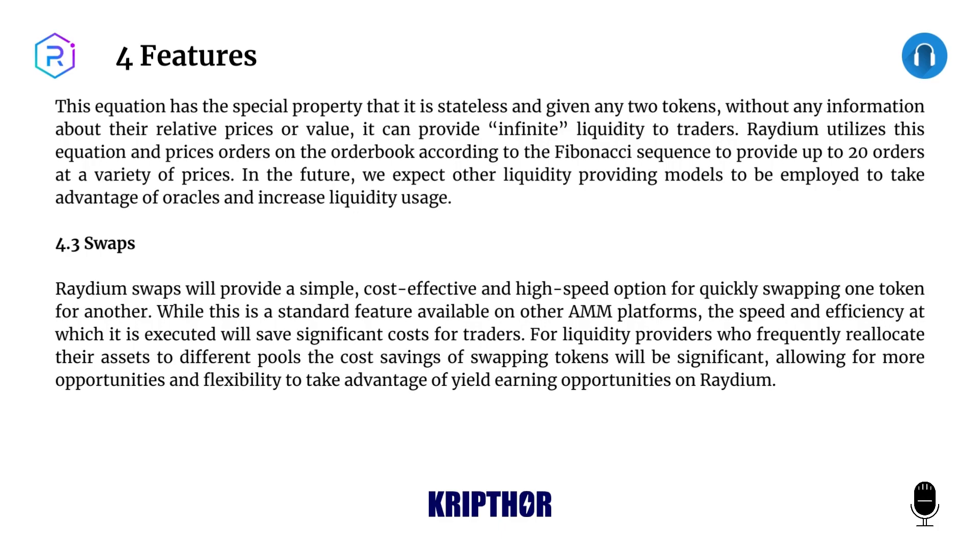Raydium utilizes this equation and prices orders on the order book according to the Fibonacci sequence to provide up to 20 orders at a variety of prices. In the future, we expect other liquidity-providing models to be employed to take advantage of oracles and increase liquidity usage. 4.3: Swaps. Raydium swaps will provide a simple, cost-effective, and high-speed option for quickly swapping one token for another.